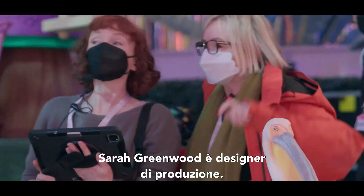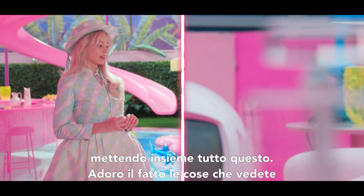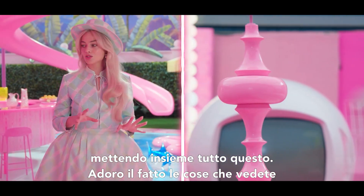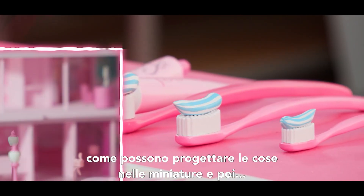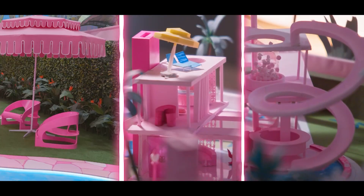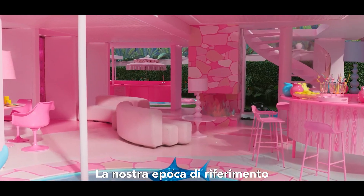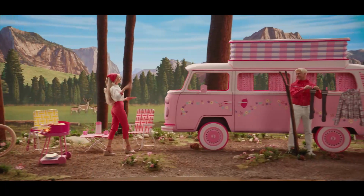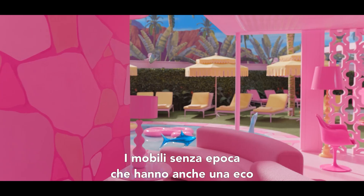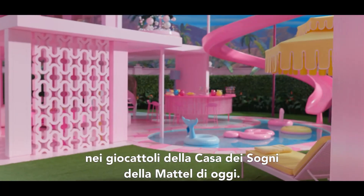Sarah Greenwood, our production designer, and Katie and her whole team have just done the most extraordinary job putting this together. A lot of the things you see are actually handmade. It's pretty incredible what they can do — how they can design things in miniatures and then replicate them. Our main time frame was from the invention of Barbie through to now, the timeless pieces, which also has an echo to the actual toys in the dream house that Mattel make today.